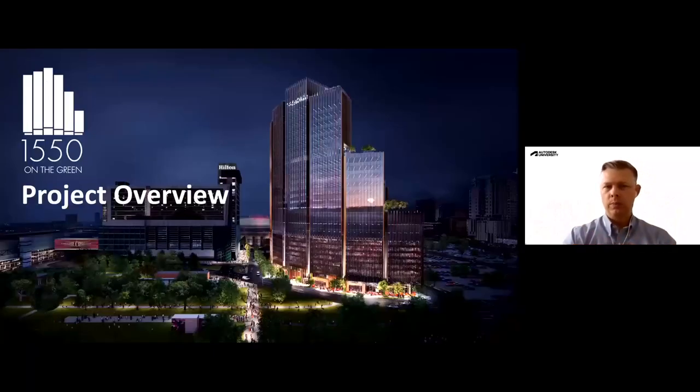Once we completed those two projects, we thought about what the next big thing was we could use this on. Since we had a proven workflow, we decided to use it on one of our large commercial development projects in Houston. The interesting thing about this project is that it is one of Skanska's own commercial development projects — we are both the owner and the general contractor.